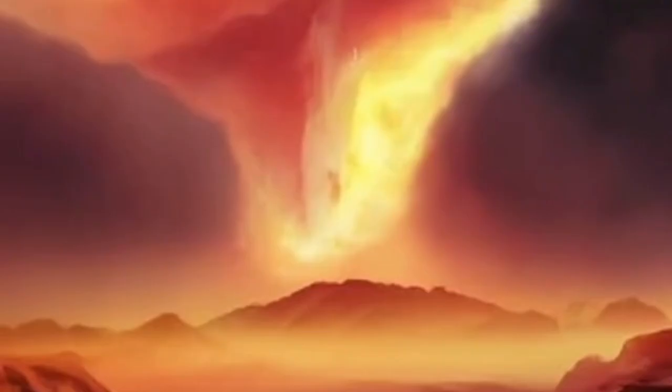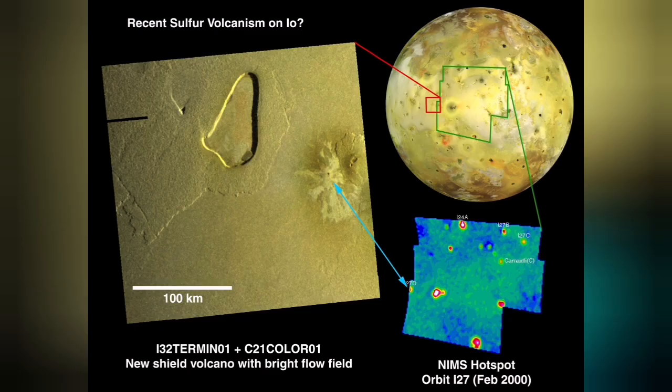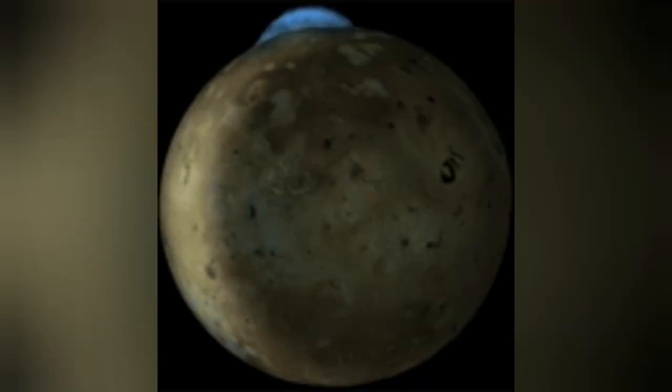A satellite of Jupiter called Io emanates and erupts only sulfur in its volcanoes. Io is almost the size of our planet's moon, but the volcanoes on it are amazingly huge compared to its size. They burn with a blue flame.